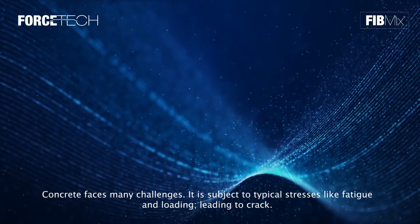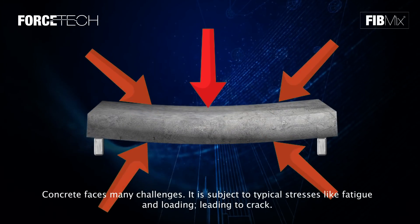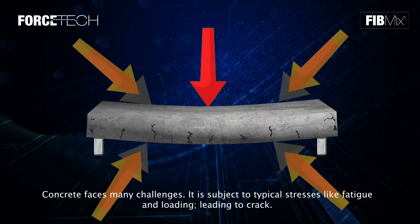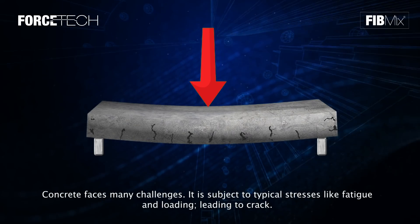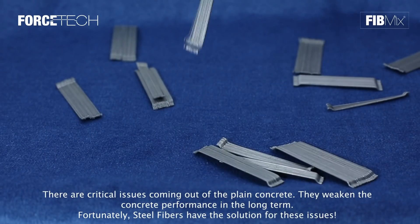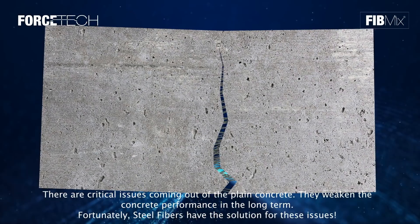Steel Fibers Reinforced Concrete, SFRC. Concrete faces many challenges. It is subject to typical stresses like fatigue and loading, leading to cracks. There are critical issues coming out of plain concrete that weaken its performance in the long term.